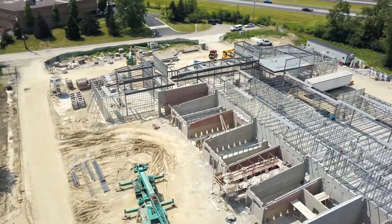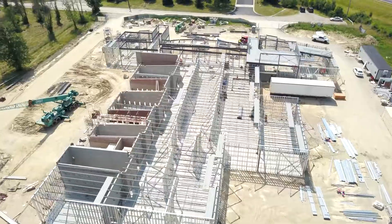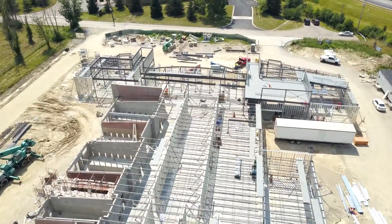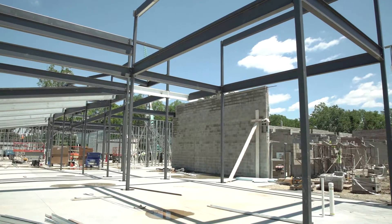Within the next four weeks or so, the roof will start going on the building and the interior construction will start — ductwork, sprinkler piping, electrical work — all those functions of the building are going to start.